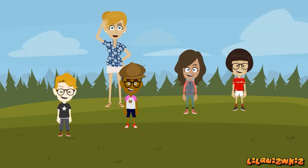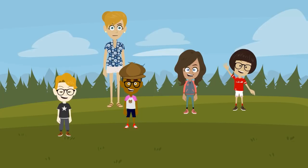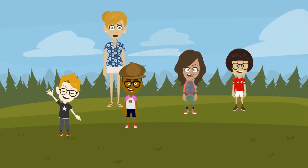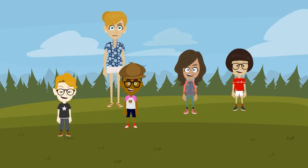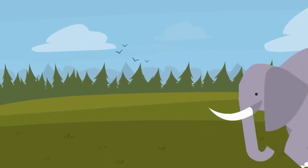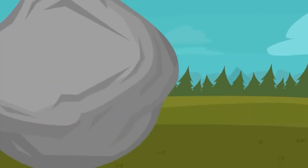Hi kids, welcome to another episode of Know It All with Anna. Now say hello to your friends Rosita, Joey, Chris and Harry. Today we shall explore the world of the big, enormous and gargantuan around us.